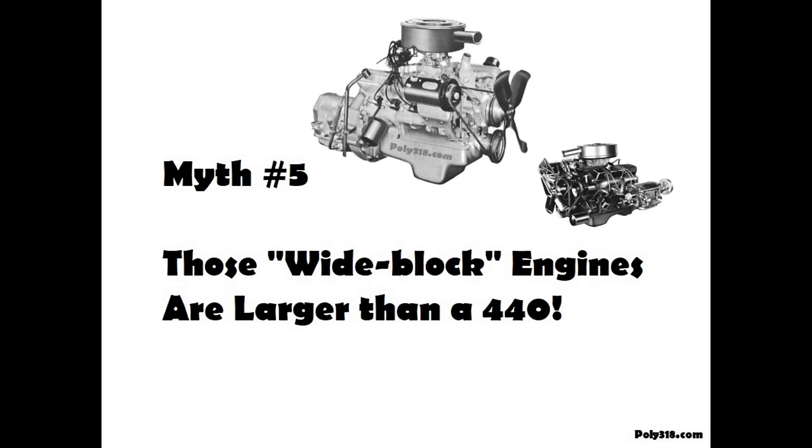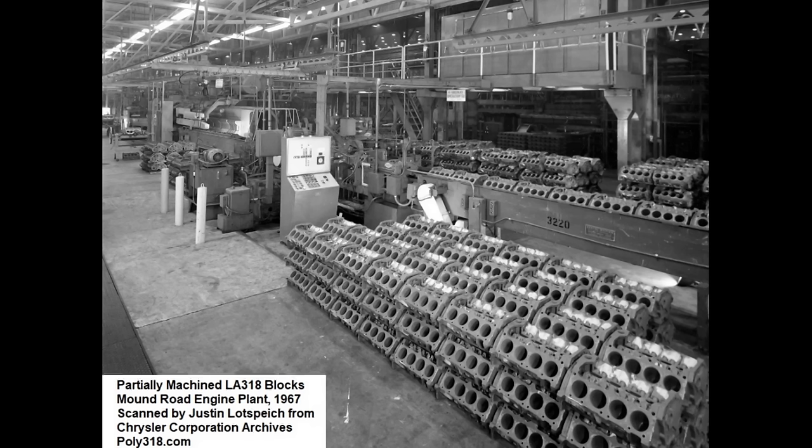You have likely heard the Poly A-block referred to as a wide block and claims that it is larger than an LA, B, and RB engine. The A-block is actually no wider than an LA engine and nowhere near as wide as a B or RB. The A and LA engine blocks are nearly identical to where most people would not tell them apart side by side. The difference is in the width of the cylinder heads and valve cover placement, which creates somewhat of an optical illusion.